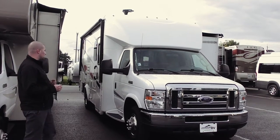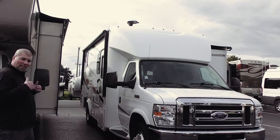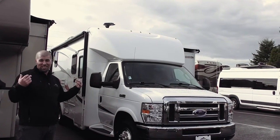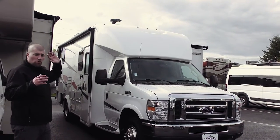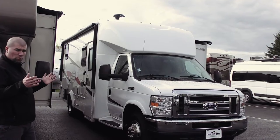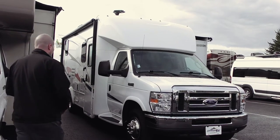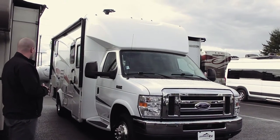This is a 2016 Forest River Sunseeker. It's a 2430 S floor plan. It's got a nice full wall slide and it gives you the most floor space in a small coach. This is considered a class C, but really it doesn't have the overhead bunk, so this is more like a B+. It's nice for two people, but it also has a spot you can make up to another bed — perfect for two, three, four people and very comfortable, but not too large. It's built on the E450 chassis from Ford — a nice durable engine and a great floor plan.